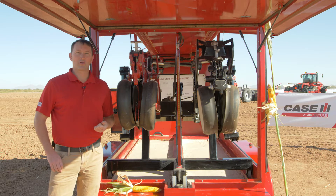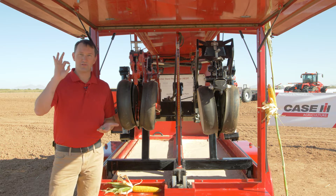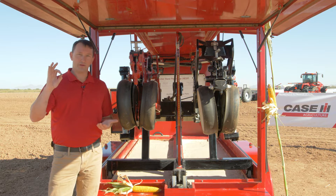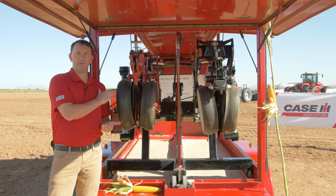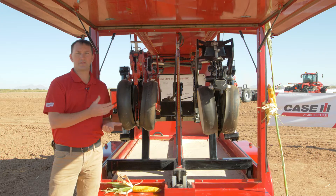Hi, my name is Tony McClelland. I'm the marketing manager for Early Riser planters at Case IH, and today we want to talk a little bit about the importance of every seed to our customers. They really only get one chance to plant, with a limited time frame and a limited window for the right conditions and being timely for the climate zone that our customers are in. We want to review the design traits that are unique to the Early Riser planter so that you have a good understanding of what separates Case IH from our competitors.